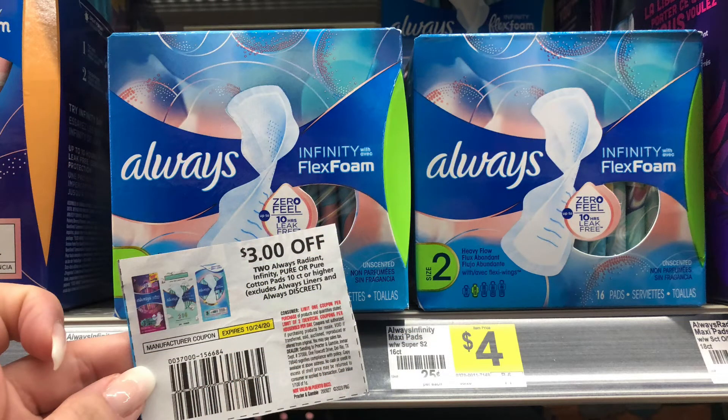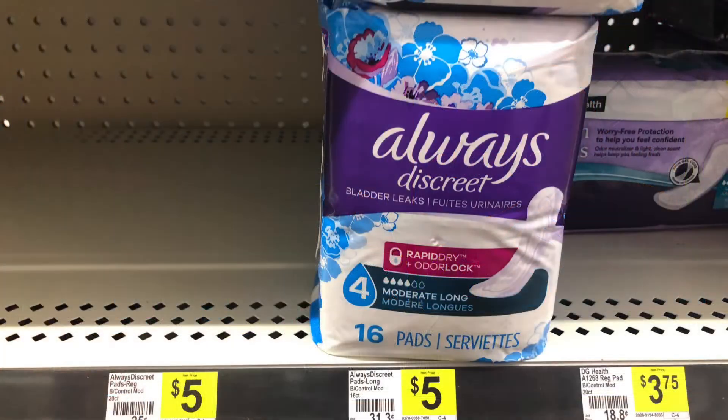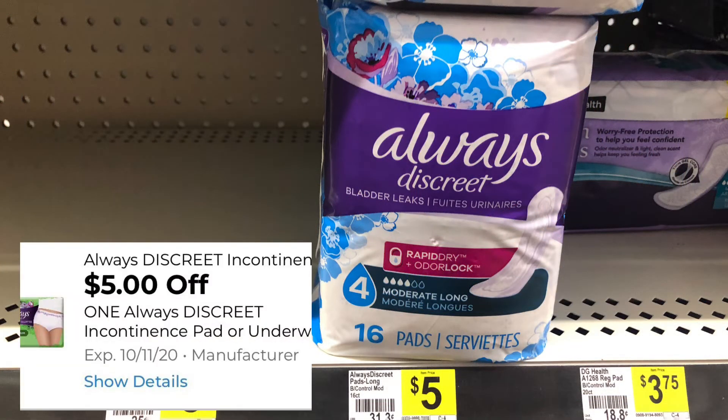Same thing with the Always as far as the digital coupon. They are $4 each, so $8 will be your total. You can use this $3 off two from the October P&G, making it $5 for both or $2.50 each. These Always pads are priced at $5. If you have that exclusive digital coupon for $5 off, this will be completely free.